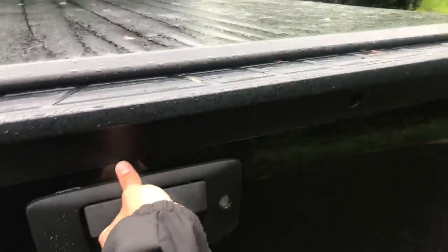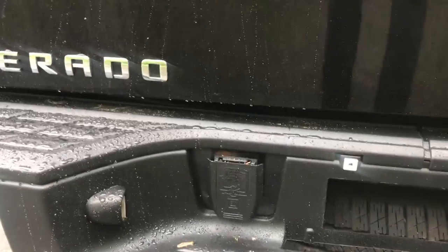There's a bed liner on this truck as well. Take a look at the bed here. Your tailgate, and your tow hitch with your wiring connectors.